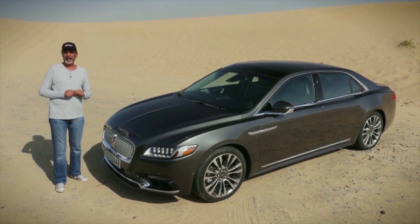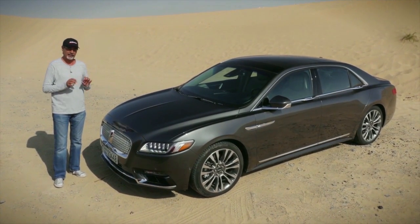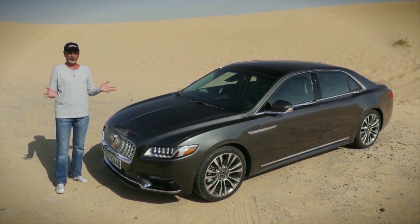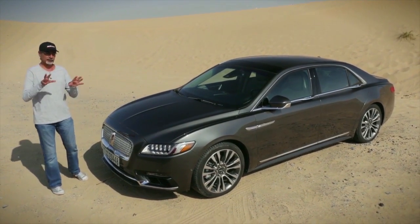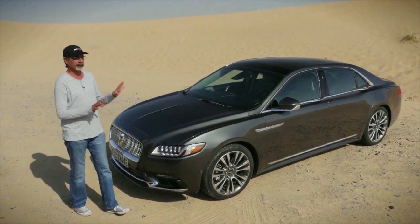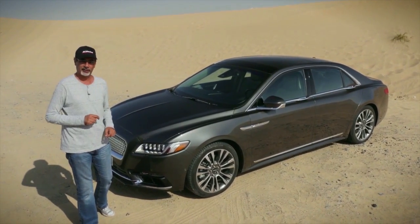We've already seen this grille on the brand new Navigator shown at the New York Motor Show, and it's even been sneaked onto a redesigned Lincoln MKZ. That smaller saloon now looks a bit like a Jaguar XF with this grille. This is an amazing, completely new, completely redesigned car with some fantastic features.